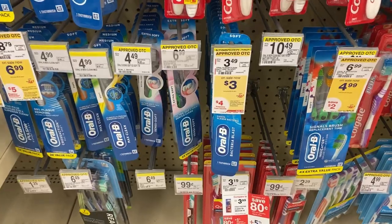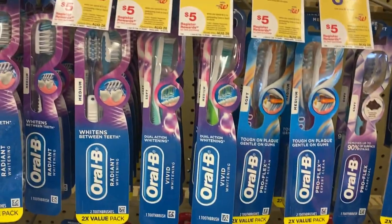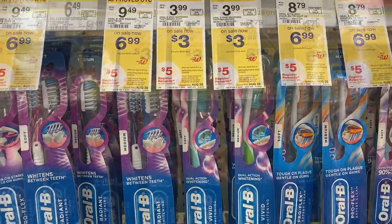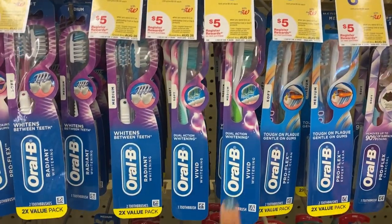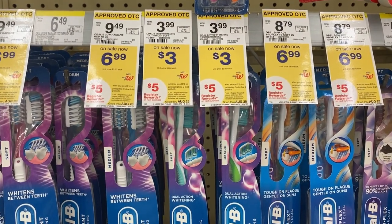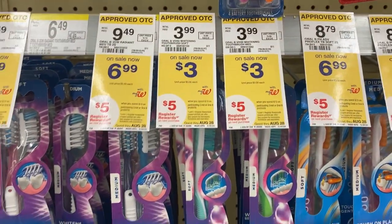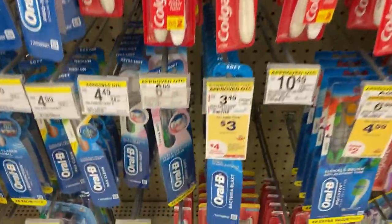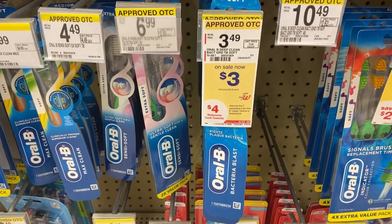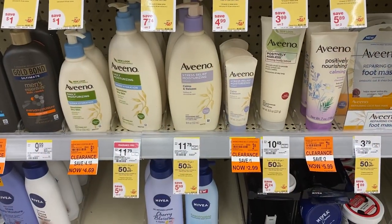For the Oral-B deal: $3 toothbrushes, buy two get a $4 cash reward. They're on two different promos so be careful when doing this deal. In my first video I picked up the Vivid Whitening — in the past it was glitching for two different promos. It's not glitching for two different promos; it's only in the promo spend $10 get $5 register reward. The only thing in the buy two get $4 Walgreens Cash promo is the Oral-B Bacteria Blast.